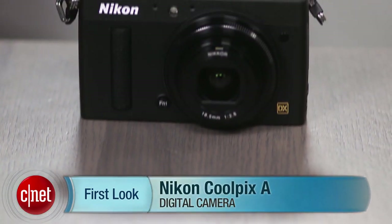And if you're not a pixel peeper, you may not think it's worth a few hundred more than something like the Sony RX100. I'm Laurie Grunin, and this is the Nikon Coolpix A.